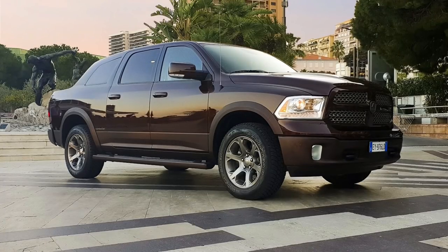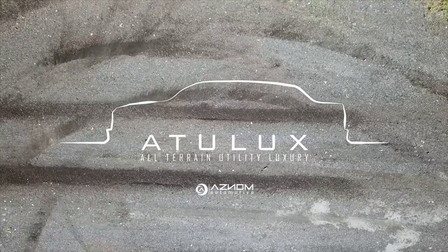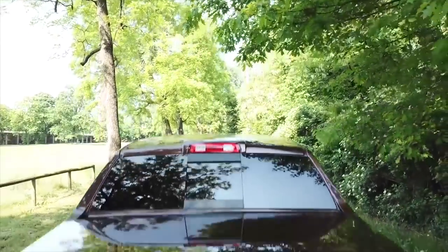For the Asnom Atulux, you can get one for the starting price of 220,000 euros, or around 260,000 US dollars before taxes. If you're wondering about the name, Atulux is an acronym for All-Terrain Utility Luxury. So let's have a look at all the features of this thing.